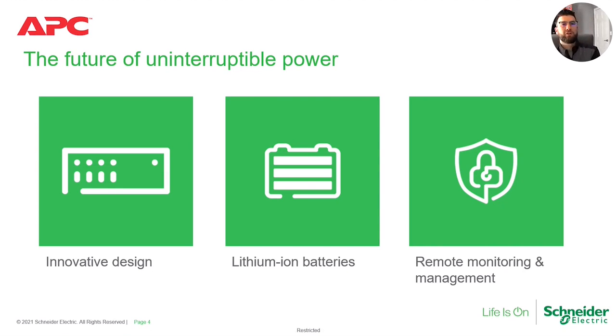One of the ways our teams within the line of business addressed that is to really look at UPS and flip it on its side — figure out a way to deliver value unlike anything we've ever been able to do before. The way we did it is by looking at three different pillars. The first is innovative design. In the next few slides you'll see this is a UPS unlike anything we've ever done before — our teams took the time needed to develop a brand new platform from the ground up, down to the component, to ensure a best-in-class product.